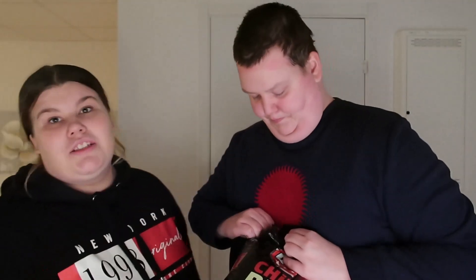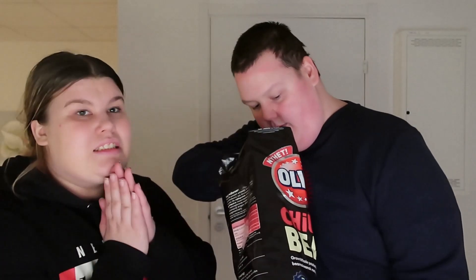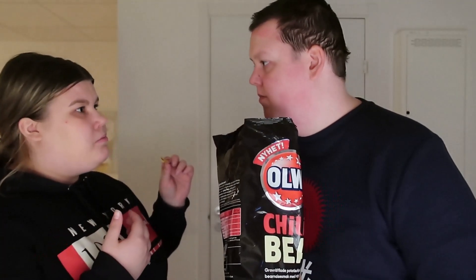Ska vi knäcka chili bea också? Ja, för vi håller ändå redan på. Det är roligare när vi ännu inte har testat. Ni kan få se hur vi tycker och så kanske ni också vågar köpa det. Jag är rädd för att det här kommer vara för starkt. Det luktar chips. När vi var hemma hos min mamma häromdagen och åt kebabpizza hade min bror köpt en chili bea - den var stark. Men vi kör! Det var inte för starkt, det var jättegott!